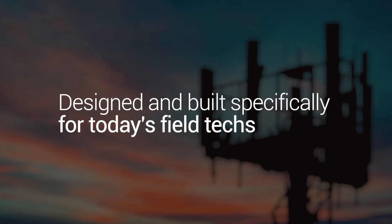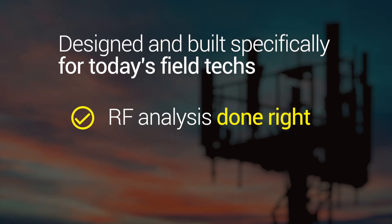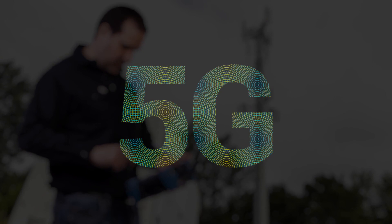Now RF expertise is available to field techs of any skill level, so that operators can get their 4G and 5G cell site deployments done right the first time.